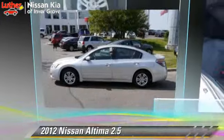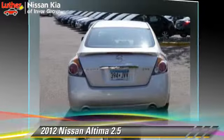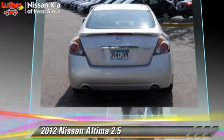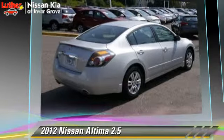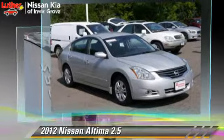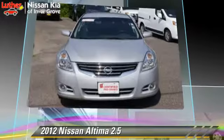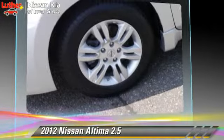The 2012 Nissan Altima 2.5, powered by a 2.5-liter four-cylinder engine with an automatic transmission. This vehicle has fewer than 20,000 miles on the odometer and gets up to 32 miles per gallon. This Nissan features keyless entry, air conditioning, and tilt wheel.